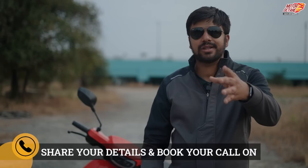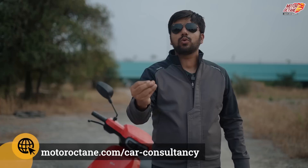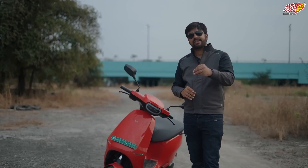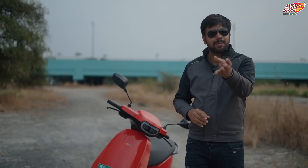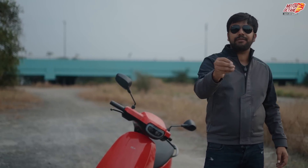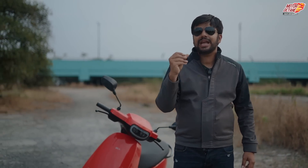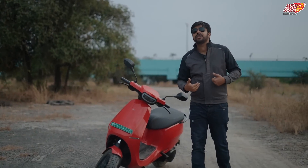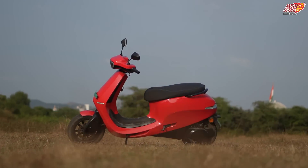If you take a test ride, 10 lucky winners will get an Ola S1 Pro for free. Plus their referral program: if you buy the scooter using a referral, you may get extra benefits. Ola has a special EMI scheme in which you can buy a scooter at a low price and their interest rate is also very low — almost 8.99%, about 9%. There are also extra credit card benefits, so you will get many tempting offers.